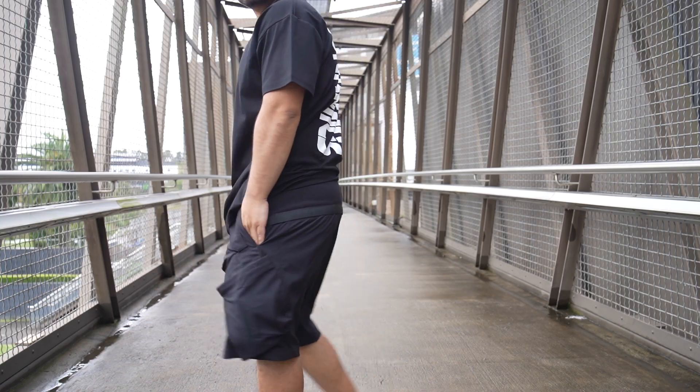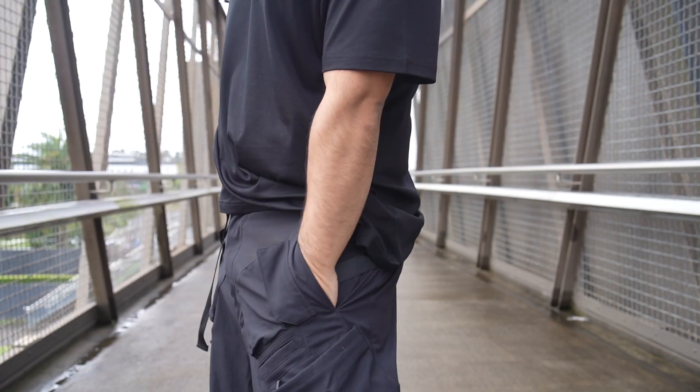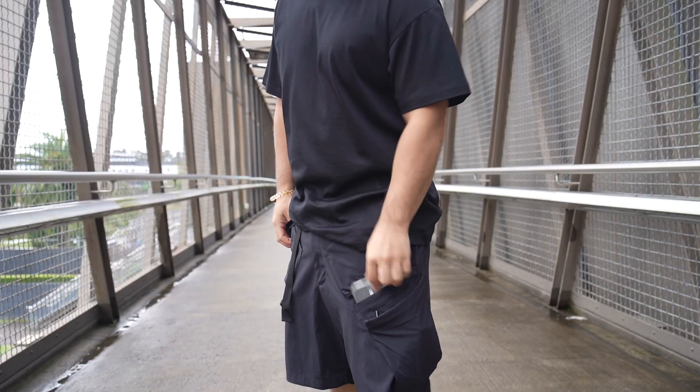Moving down to some of the features — yes, it is water repellent. When I did that b-roll shoot outside there was a little bit of shower and it captured all that water. Down to the pockets, because this is all about pockets right. It's got two deep side pockets left and right — really deep. You've also got front pockets on the side, left and right, which is cool.